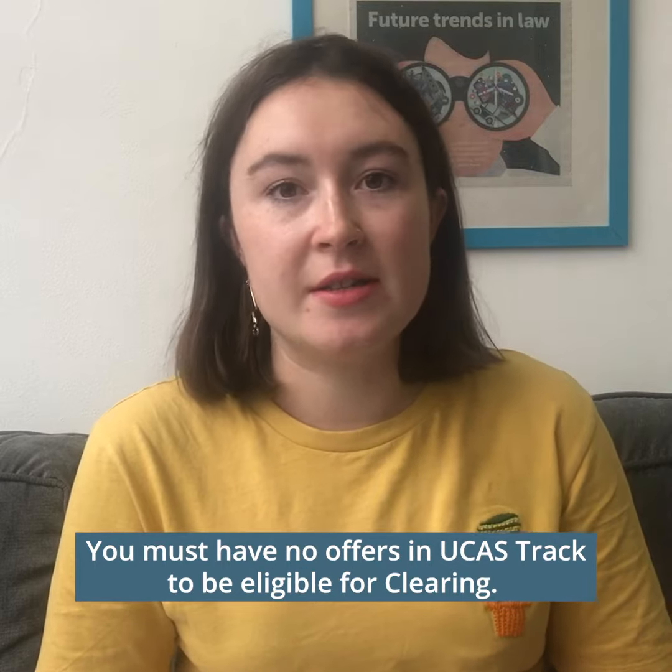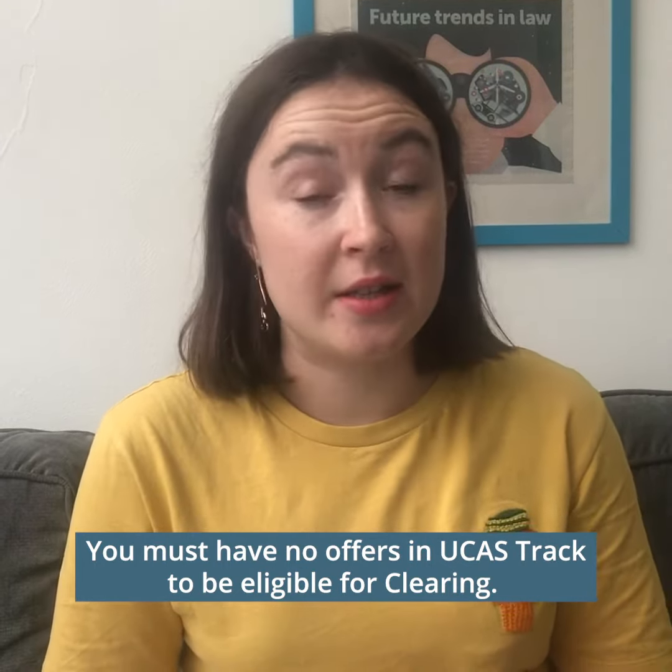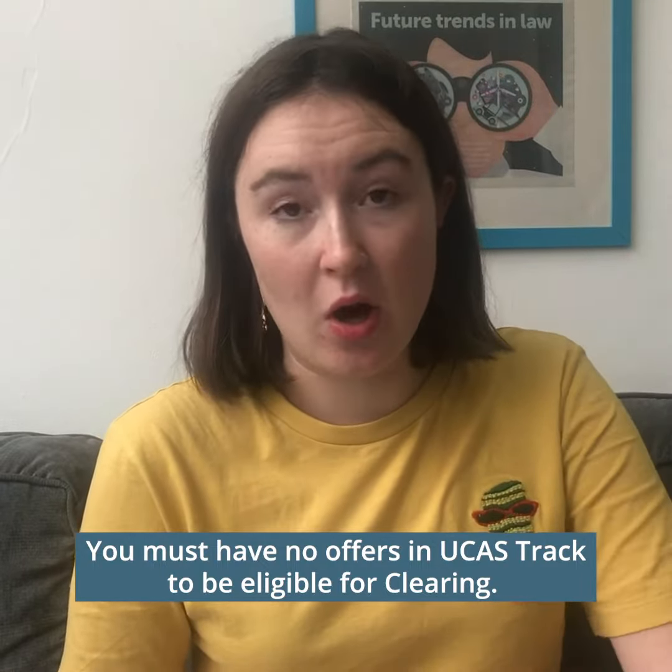To apply via Clearing you need to have no offers in UCAS track, either because you've declined them, you didn't get any offers, or you didn't meet the conditions for your initial offers. You'll know you're in Clearing when you see the phrase 'you are in Clearing' or 'Clearing has started'.